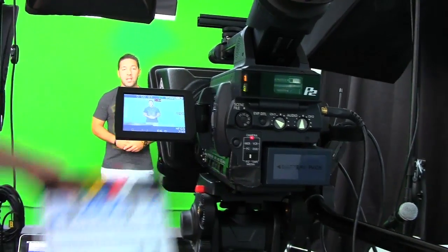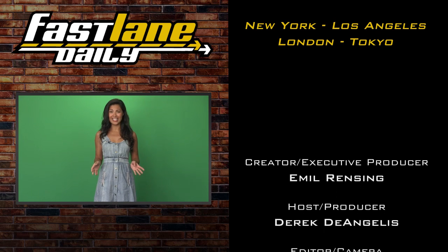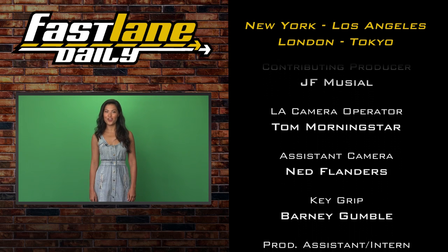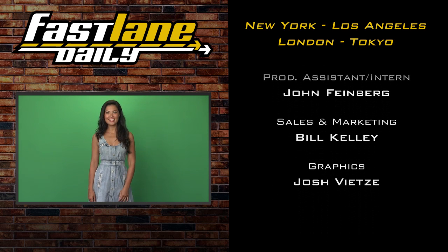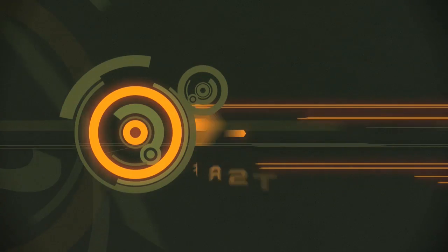It's the Fastlane Daily team — go quick! One of the stars of the 2012 Detroit Auto Show was this beauty. This Lexit — blah! We're living in the Fastlane, baby.